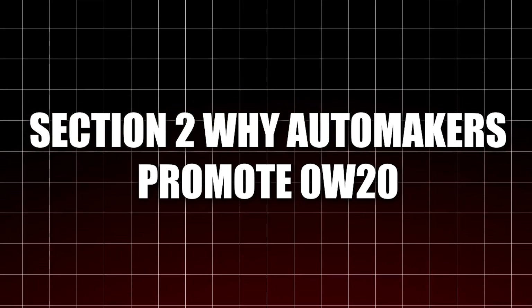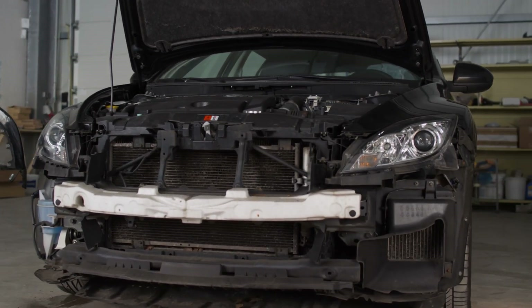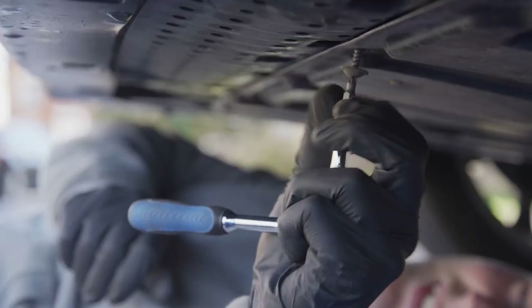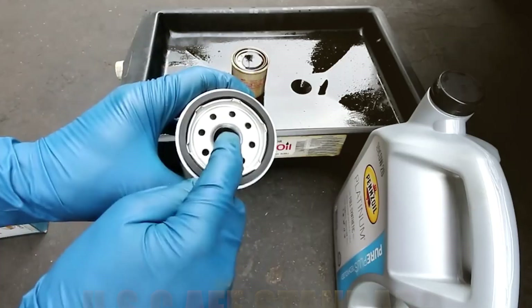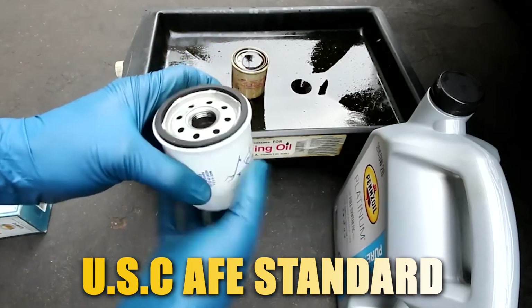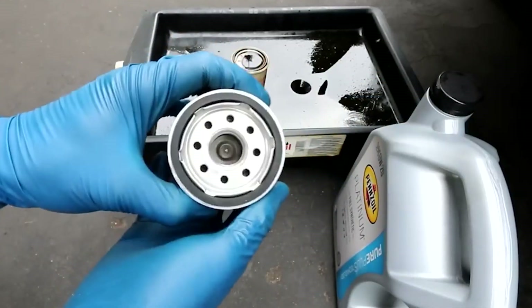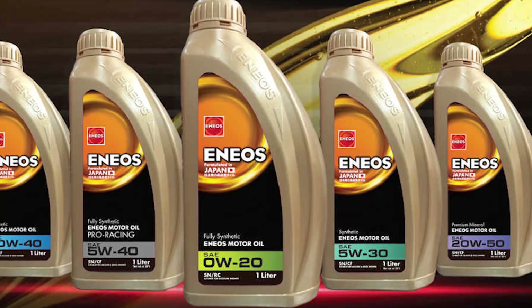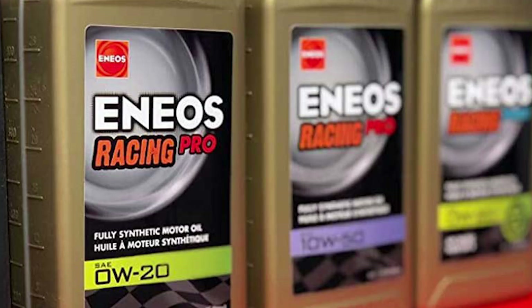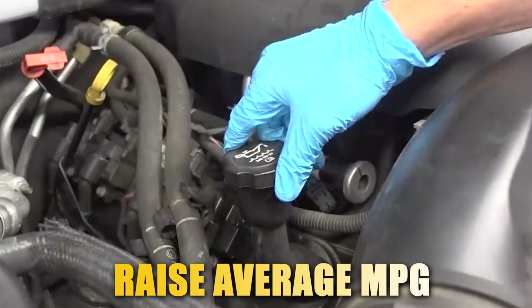Section 2: Why Automakers Promote 0W20. Why do most new vehicles, even big SUVs, come labeled with 0W20 on the oil cap? Simple: government regulations. The US CAFE standards penalize car manufacturers if their fleet-wide fuel efficiency falls below set targets. So by using thinner oil across millions of vehicles, automakers slightly raise average MPG, saving millions in fines.